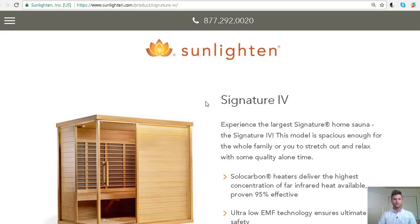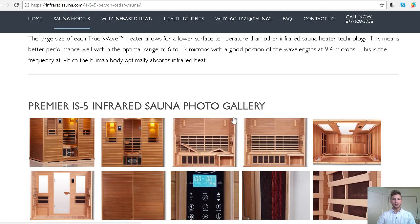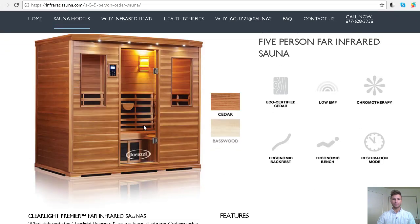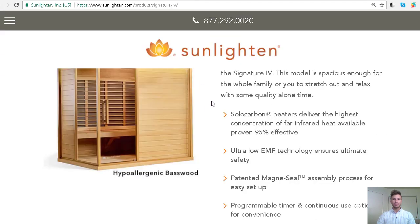This is the Sunlighten Signature 4 — their largest sauna that most consumers get. They do have one slightly larger called the Community. Right off the bat, we notice there are some glass doors in the corner, which is a little unique. Most companies have a more traditional design where the glass door is on the front. So that's the first quick design difference we notice here.